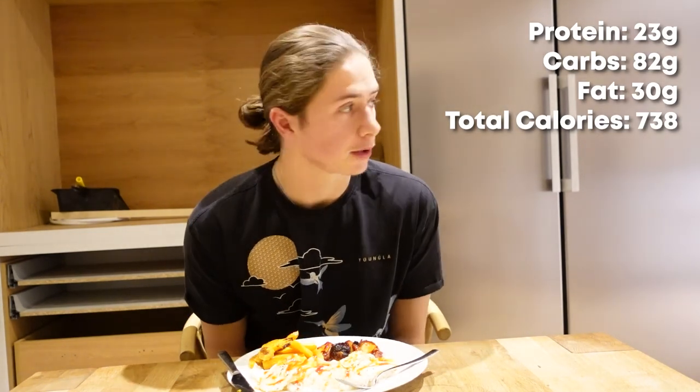Now we have meal number three ready to go. I've got three whole eggs, the remainder of the white rice I cooked earlier, four more barbecue chicken wings, and some butternut squash. The total calories and macros for meal number three are going to be on the screen. Time to dig in, and I'll check in with you guys when I'm done.